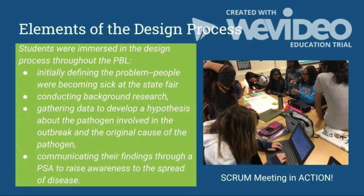Salem students were immersed in the design process throughout the PBL. Initially, they defined the problem: people were becoming sick at the State Fair. They then conducted background research and gathered data to develop hypotheses about the pathogen involved in the outbreak and the original cause of the pathogen. They then communicated their findings through a PSA to raise awareness about the spread of disease.